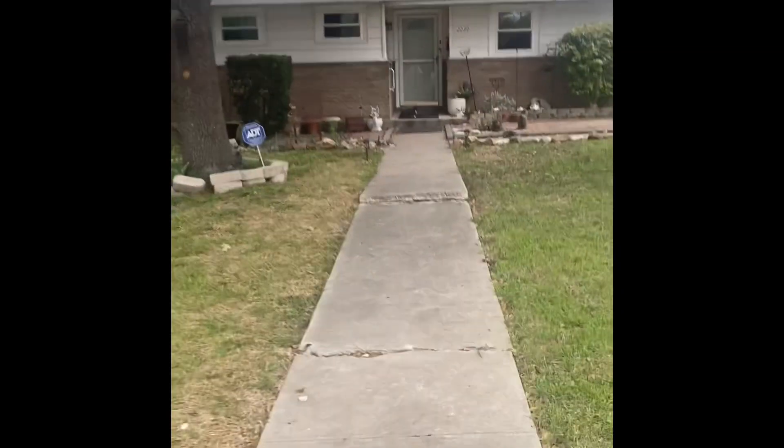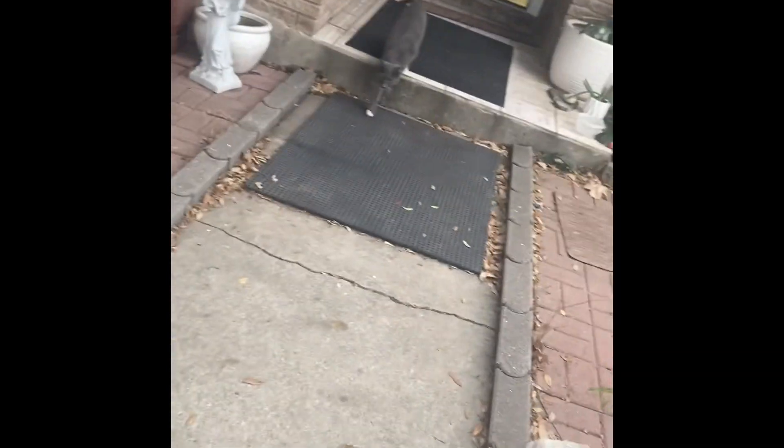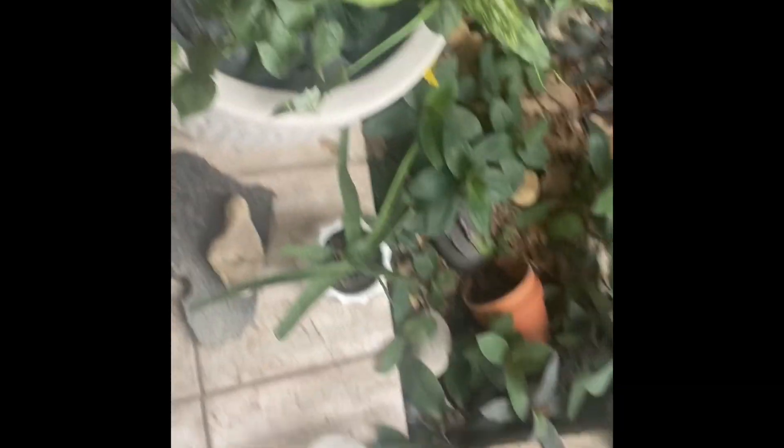I'm delivering two packages here — a box and also a package. There's a kitty right there. Hi, honey. Hello. I was talking to the kitty. Oh, thank you — your package. You're welcome. Oh, you're up too. Okay, bye. Merry Christmas, bye!